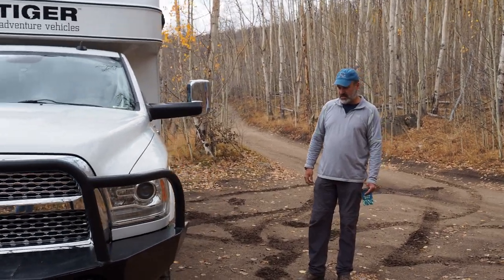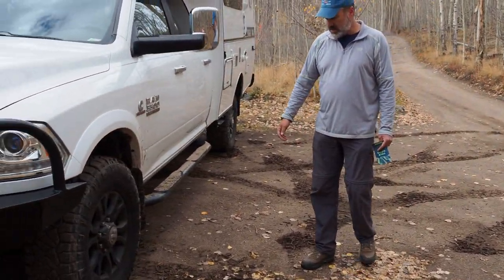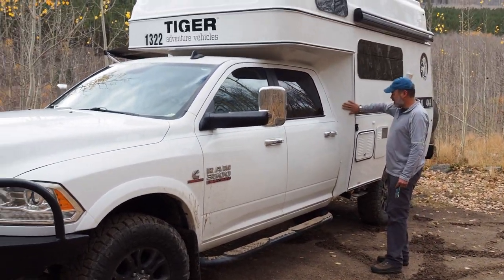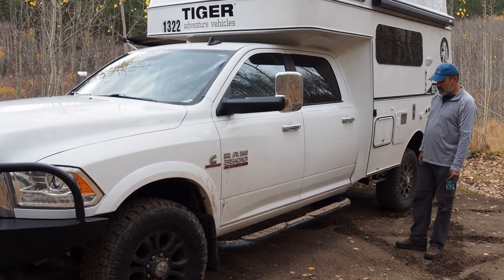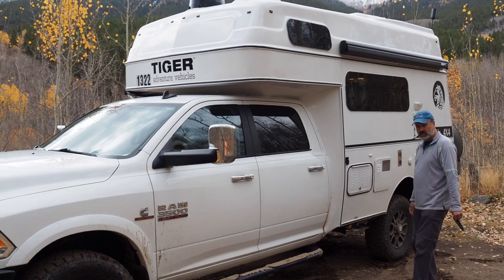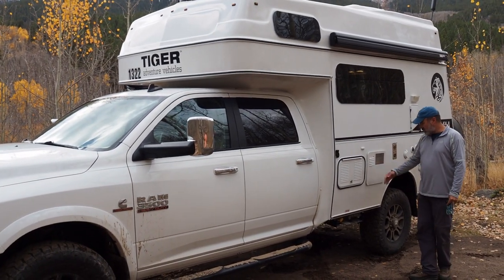It has been raining and snowing a little bit so it did get a little bit muddy. Got a nice set of tires on this thing. The Tiger is mounted right onto the truck — they take the bed off and mount it right onto the truck — and that allows you to pass right through from the cab.